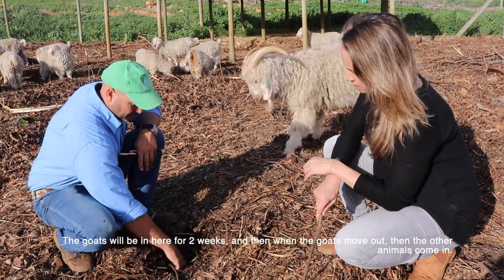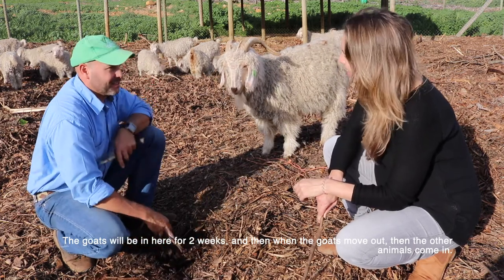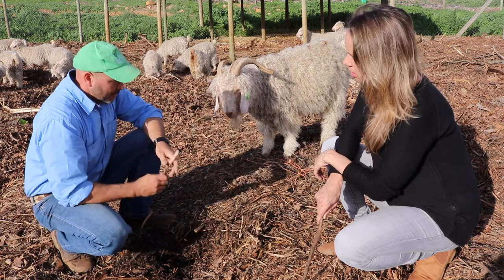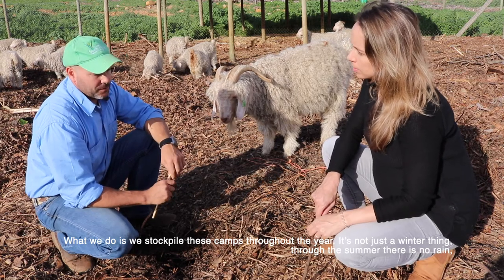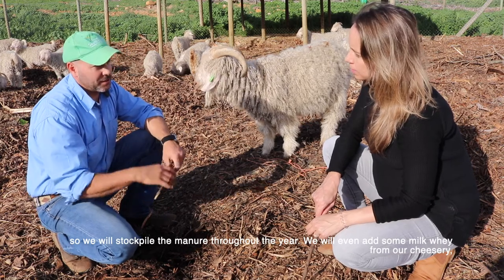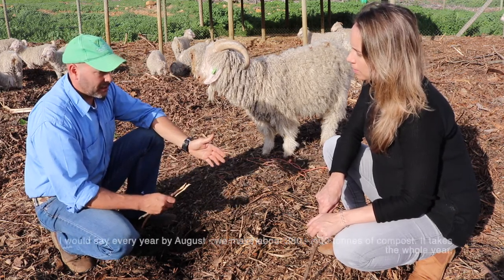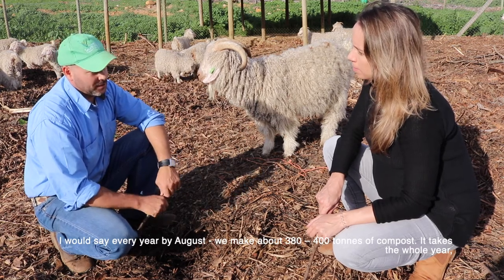The goats stay in here for about two weeks, then the other animals come in. For the overall timeline, we stockpile these camps right through the year — it's not just a winter thing. In summer there's no rain, so we stockpile the manures for the year and even add some whey from our cheesery to bring in some lactobacillus to ferment the manures. When the rain comes, by about August we make around 380 to 400 tons of compost. The whole process takes the year, and by August-September we have enough compost to do half the farm.